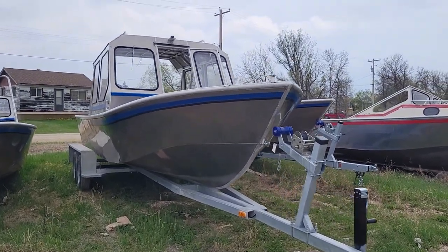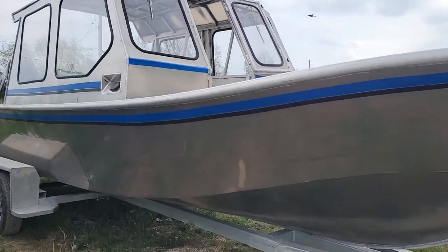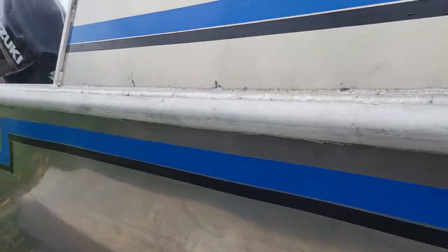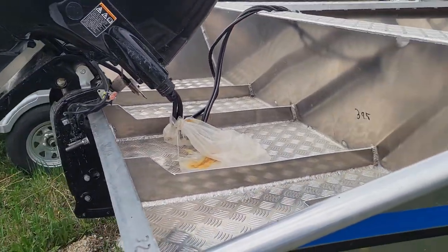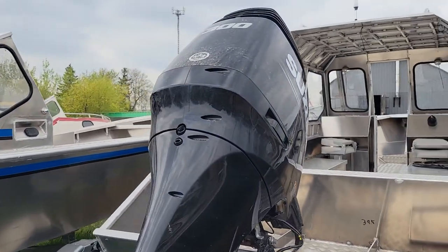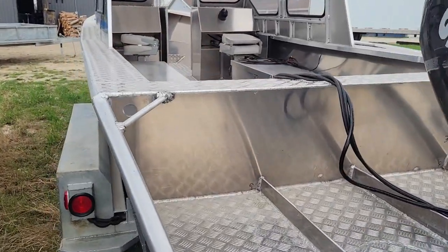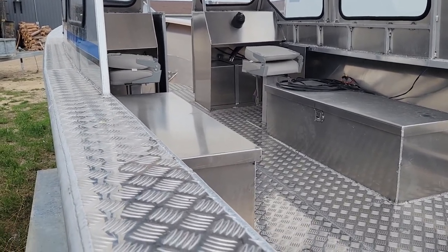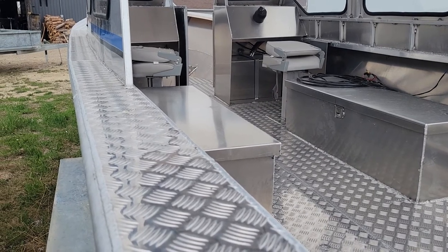This is a 24-foot Zagpag full cabin with a walk-through to the bow. It has a better shot here of the offshore drive and has a 300 horsepower Suzuki engine. The interior is open, as our customer wanted — it's just for hauling guests and equipment from the mainland to their fishing lodge.